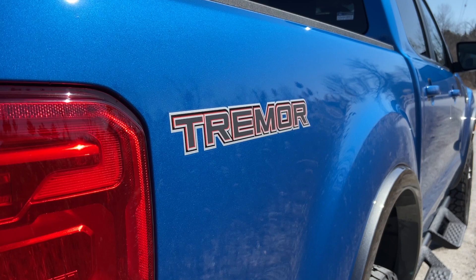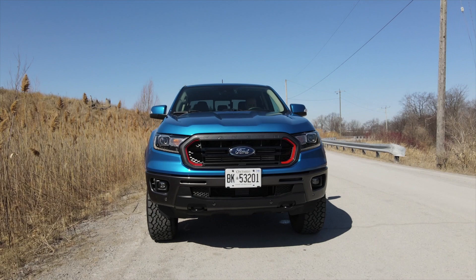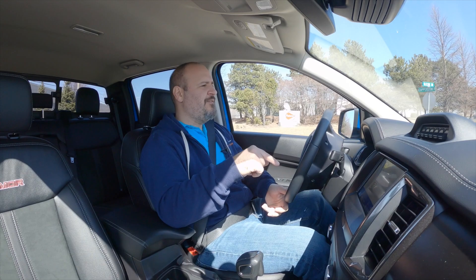This is the 2021 Ford Ranger Lariat with the Tremor package installed. This package in Canada costs about $5,500, and it makes the Ranger the most off-road capable ever — except for the ones in Europe and the rest of the world, because they get a Raptor version of the Ranger. We don't, but c'est la vie.